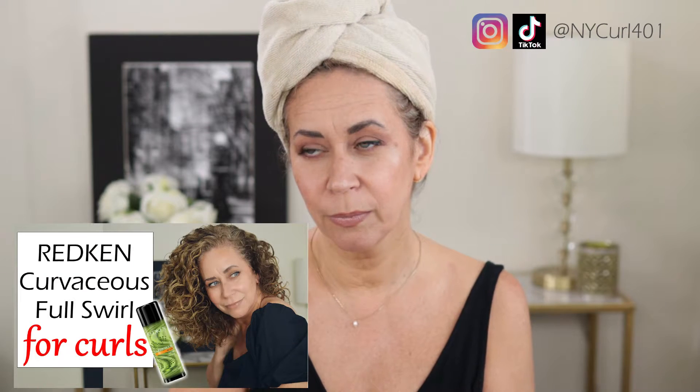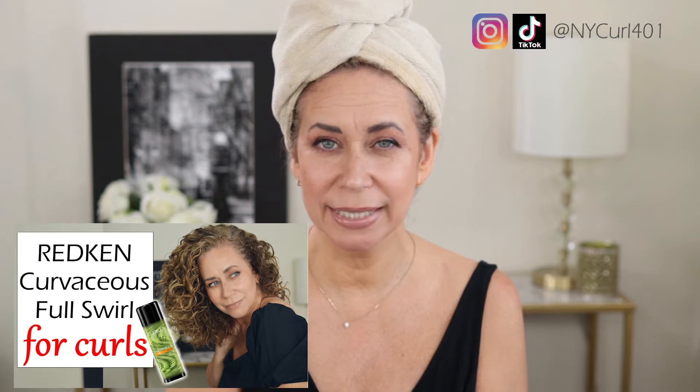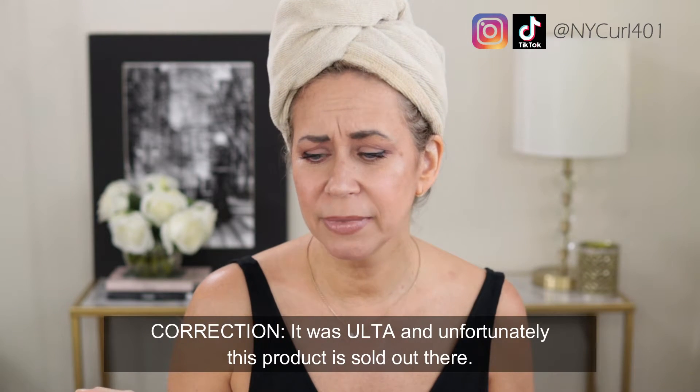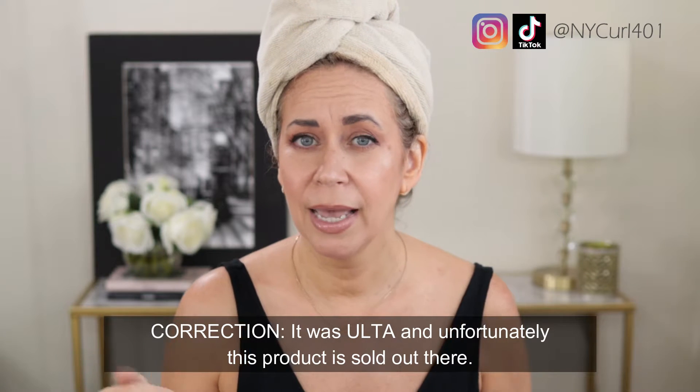I got another Redken product — I think it was from Sephora, maybe a buy two get one half off deal, but I can't seem to remember. I tried to find it online just now but it's sold out, so it might still be on Sephora.